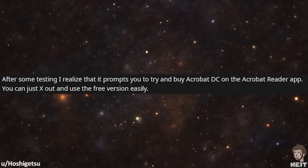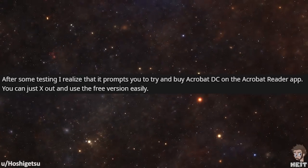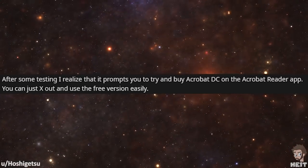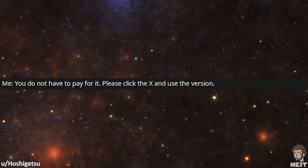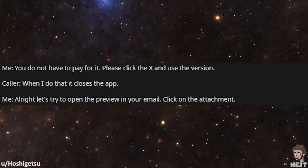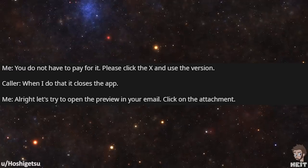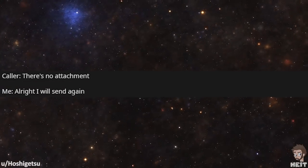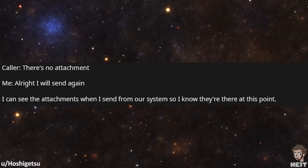After some testing, I realized that it prompts you to try and buy Acrobat DC on the Acrobat Reader app. You can just X out and use the free version easily. 'You do not have to pay for it. Please click the X and use the free version.' 'When I do, that closes the app.' 'Alright, let's try to open the preview in your email. Click on the attachment.' 'There's no attachment.' 'Alright, I will send again.' I can see the attachments when I send from our system, so I know they're there at this point.